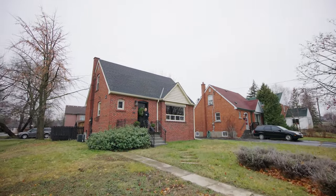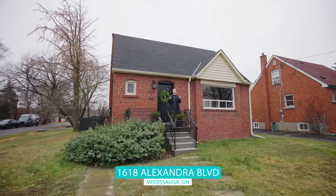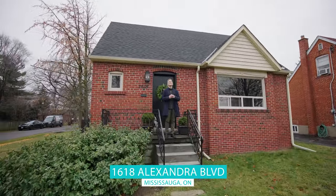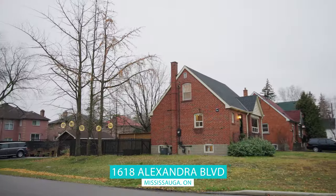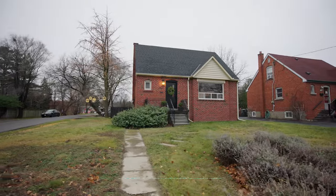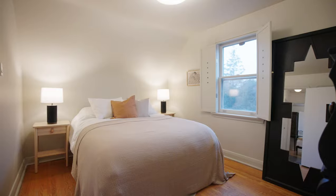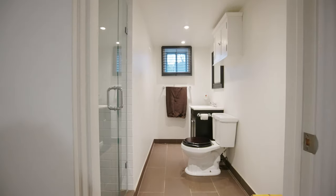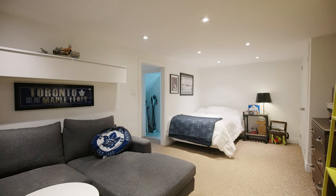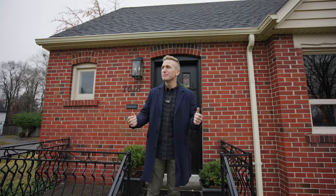Hello real estate fans, it's the Lakeshore's favorite realtor and today we're coming to you from beautiful Lakeview here at 1618 Alexandra Boulevard. Behind me, one of the classic almost Ontario cottages of this pocket of Lakeview. I'm so excited to get you inside to see this three plus one bedroom, two bathroom home on an oversized lot in a prime location in South Mississauga — so close to that lake you can feel it in the air. Let's get inside and take a look.